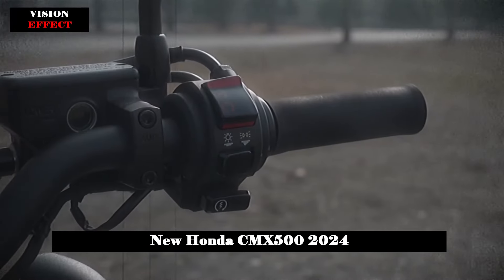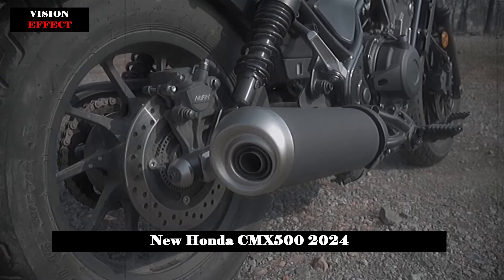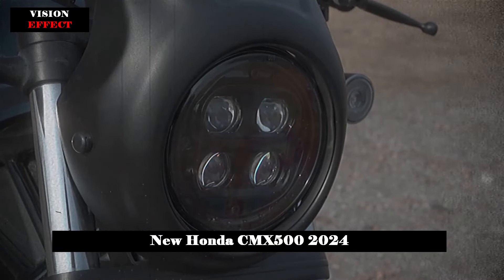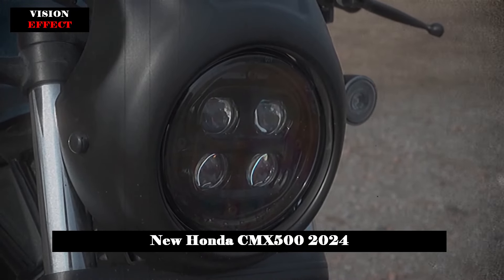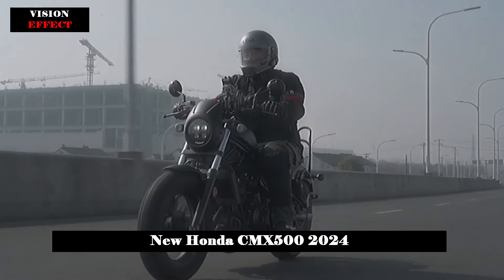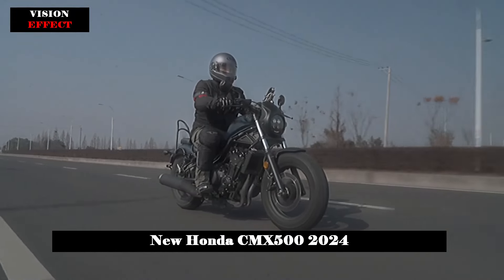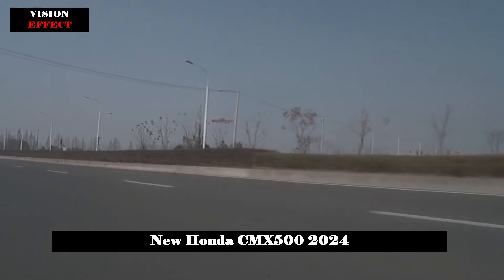The 2024 CMX 500 Rebel is now available in Metallic Seal Silver, Metallic Matte Laurel Green, and Metallic Matte Slate Black. An S version is also still available, which adds some accessories such as the new Pearl Shining Black headlight trim and diamond-style seat stitching.